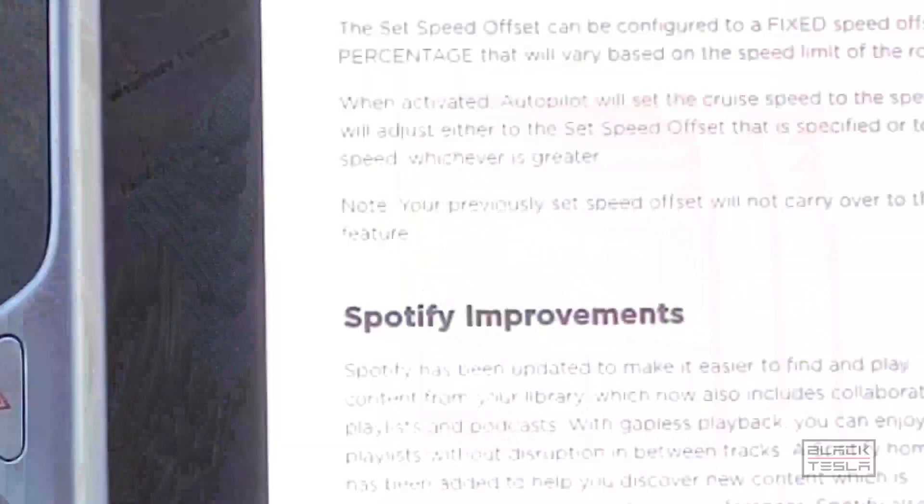You can now change the autopilot set speed offset by adjusting controls autopilot speed offset. This gives you two options: one for a fixed speed offset, and the other for a percentage-based offset. When activated, autopilot will set the cruise speed to the speed limit of the road and will adjust either to the set speed offset specified or the current driving speed, whichever is greater.